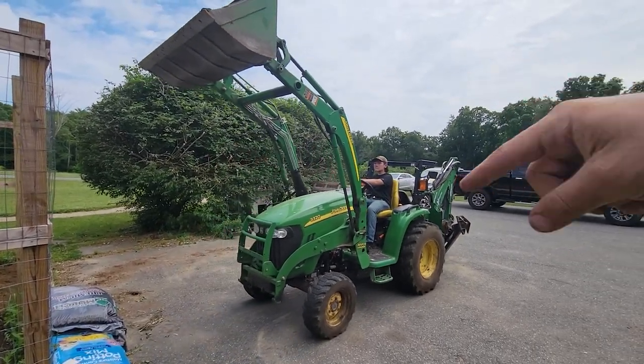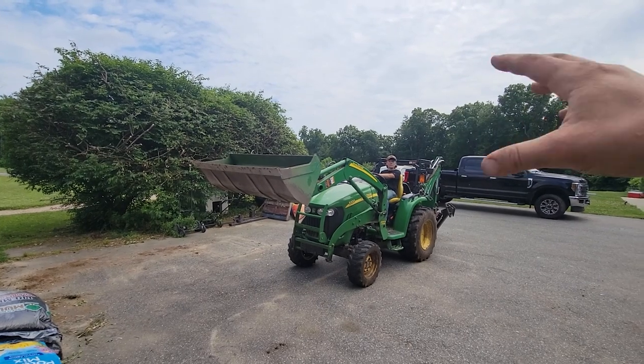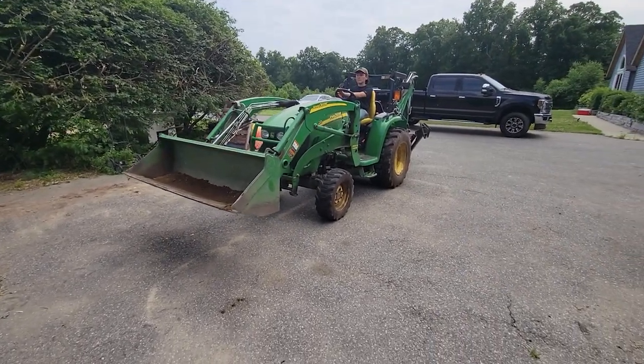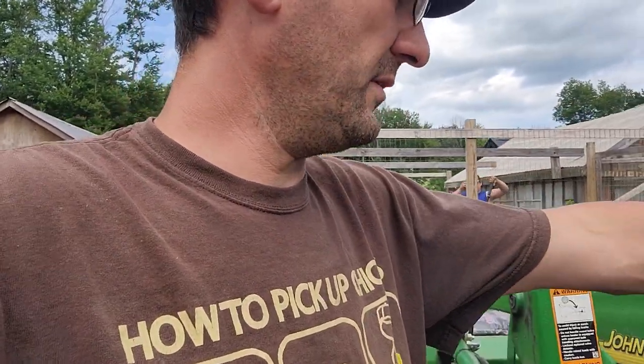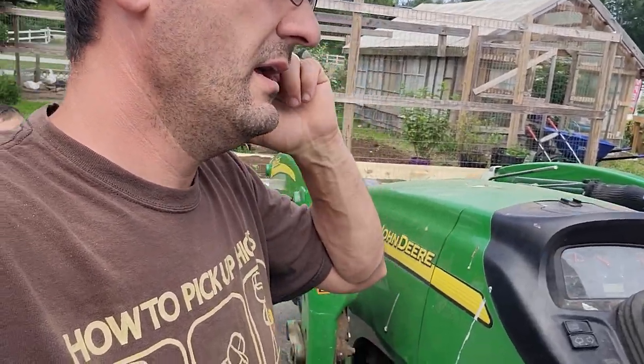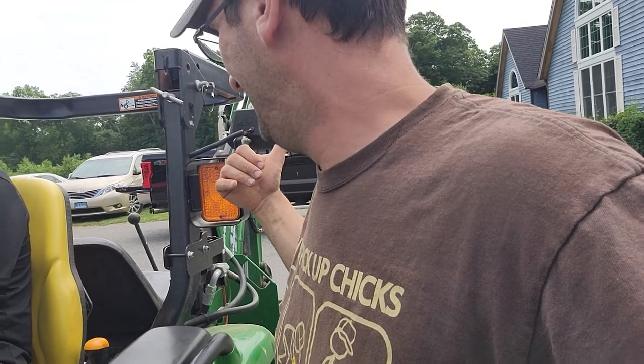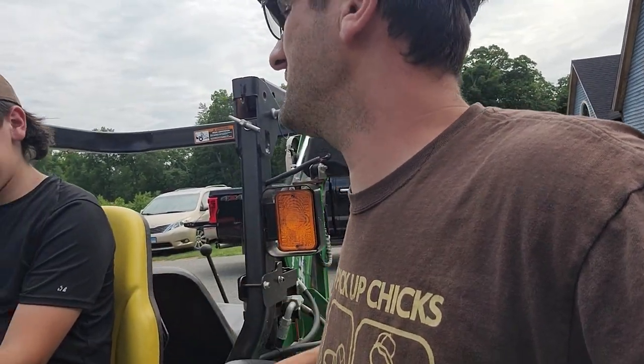Curl, curl, curl — there you go. Now lower it. Hey, you're still backing up — that's how you mess up. Lower it and curl, but you just kept creeping backwards real slow. That's how you'll forget the truck is behind you — you're focusing on the bucket, lowering it, doing your thing, and you totally forget you just rolled right into the truck. So always stop rolling once you clear.